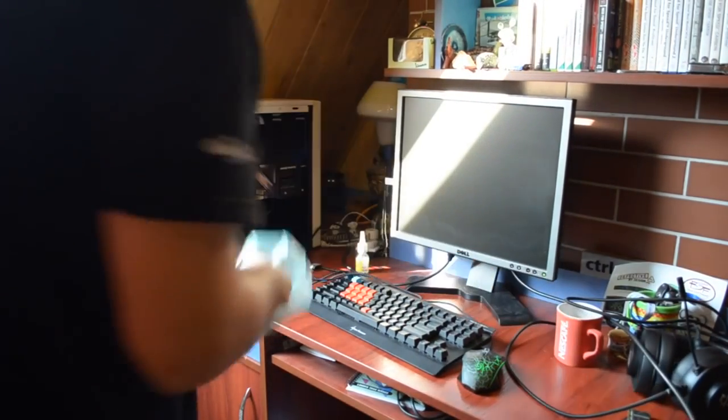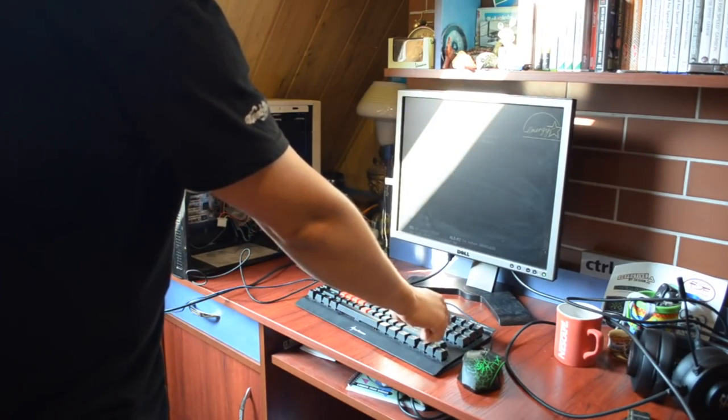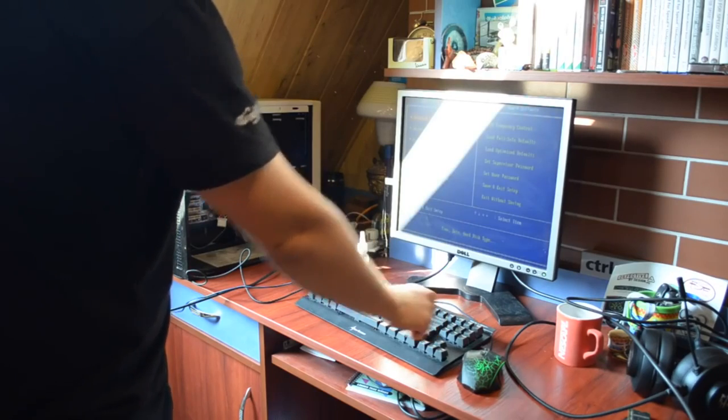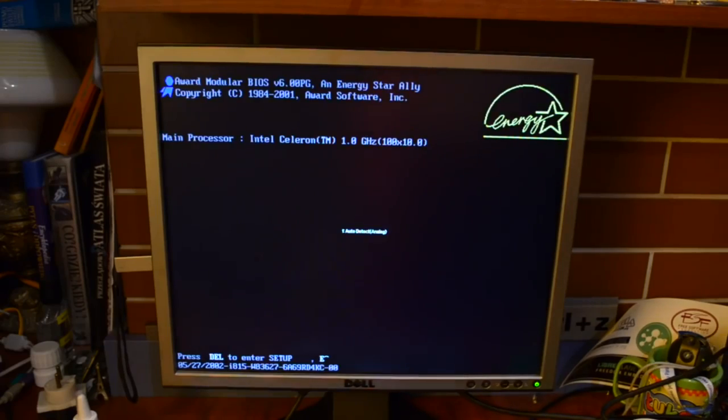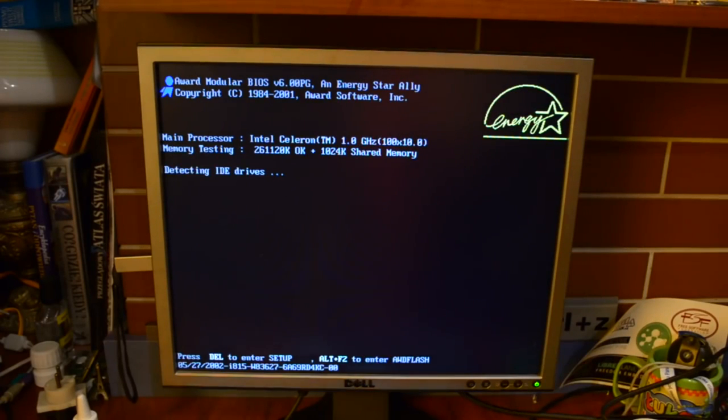No i co? O! Wygląda na to, że... O! Ok. Intel Celeron 1 GHz. Brzmi to co najmniej śmiesznie.